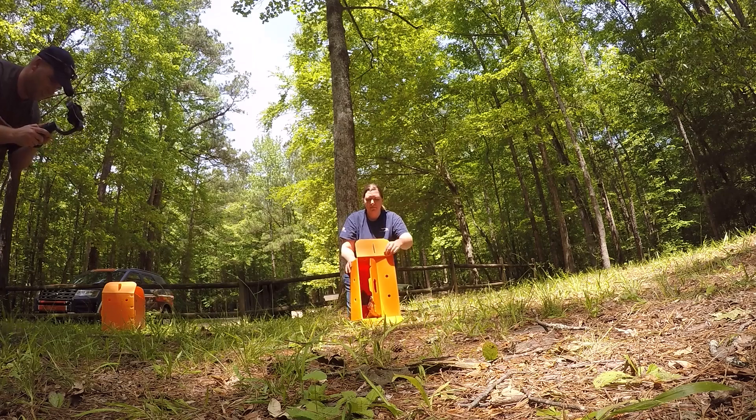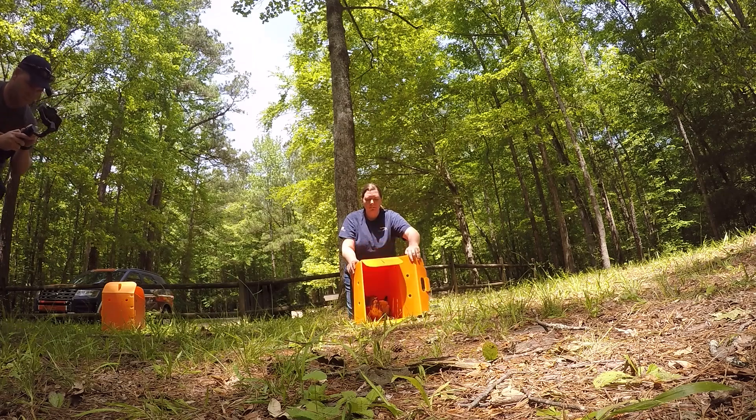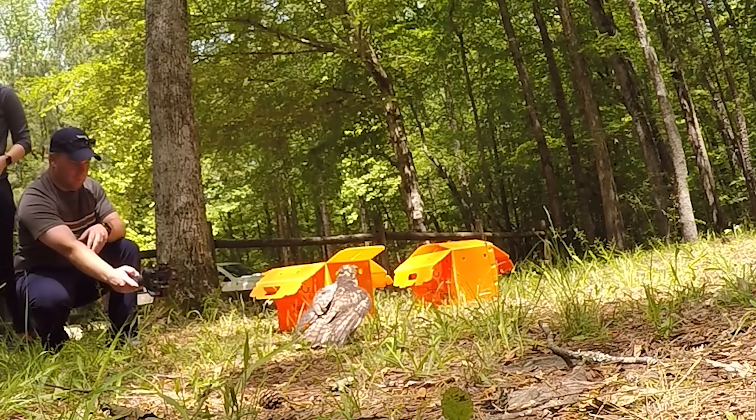We're going to release those two raptors today. Once those two birds get released, there are going to be 43 other birds remaining in our rehabilitation section. A lot of them are orphans that we're feeding and getting to full-grown size, and they'll be ready for release. Some have varying injuries, but 43 are currently in our care on the rehab side.